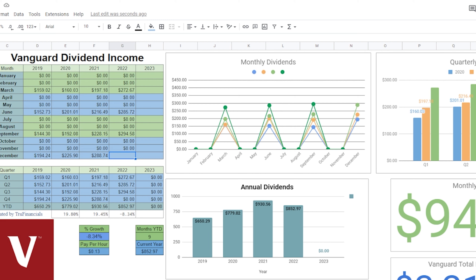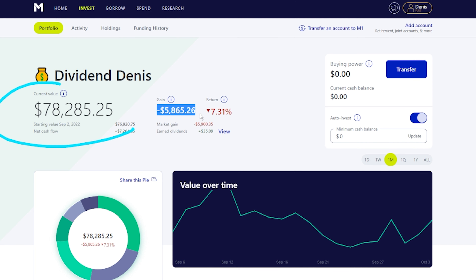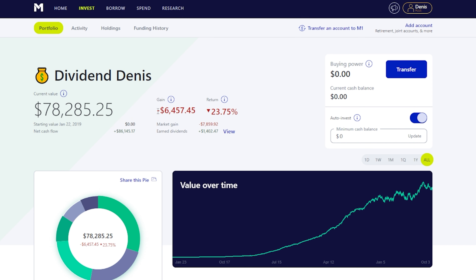Now we're going to look at M1 Finance. Our current portfolio value is at $78,285. This number has been going up and down pretty insane over the last couple of weeks. For the week we're up just a tiny bit; for the month we're down almost $6,000, which is about 7.31%. For the quarter we're down about $775, and for the year we're down almost $15,000 — but we are still investing and still putting money in, especially during this volatility.